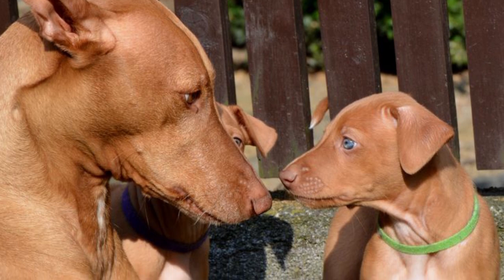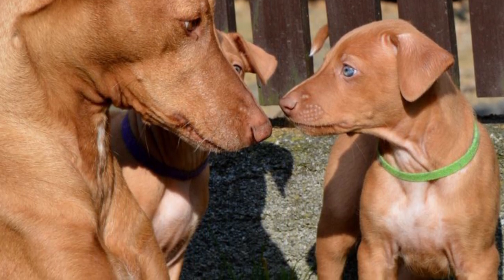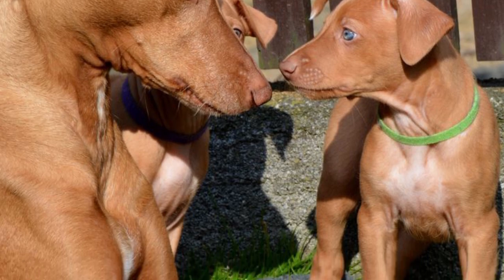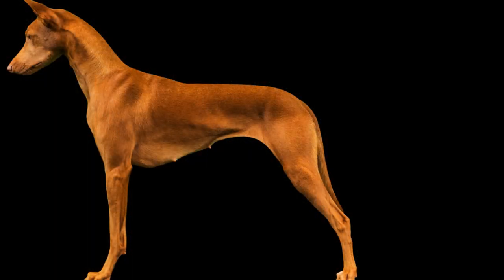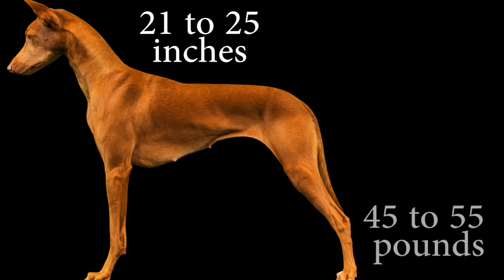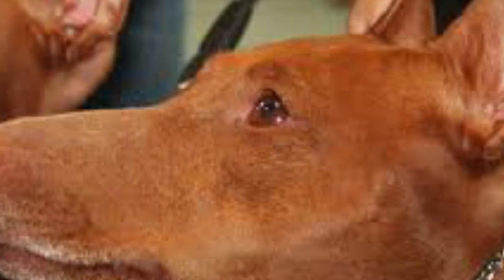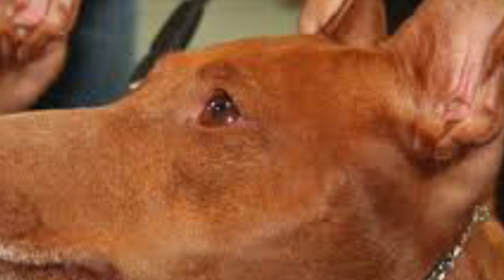The Pharaoh Hound has an elegant and noble aspect — a medium-sized dog with very defined, fine, and distinguished lines. They have a low chest, very arched ribs, and long, thin, strong limbs. They can measure between 21 to 25 inches in height and weigh 45 to 55 pounds. The coat is short, smooth, shiny, and fire red or dark brown, mostly with white spots on the tip of the tail and on the chest.